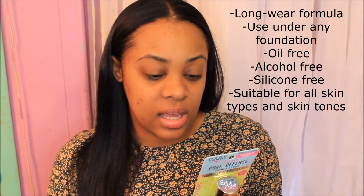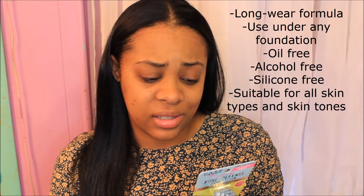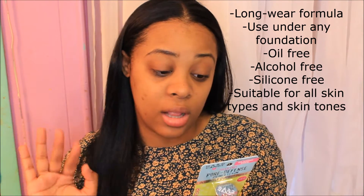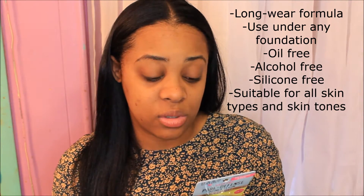Let me read what it says on the back. It says: a lightweight primer serum that instantly tightens pores and smooths skin. This gentle yet effective formula contains pore-tightening actives and astringents that absorb excess oil for all-day flawless wear. Micro-fine powders blur fine lines and color-correct skin tones.